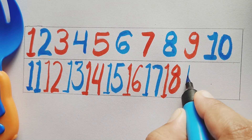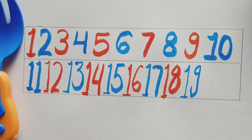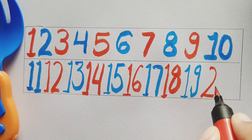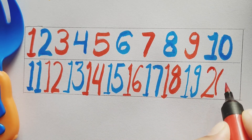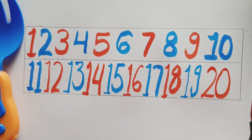Blue color number 19, blue color number 19. Red color number 20, red color number 20.